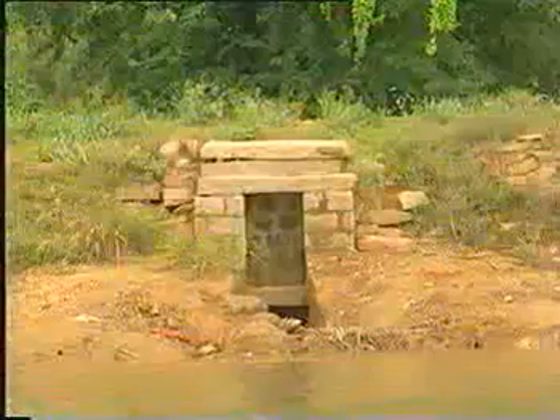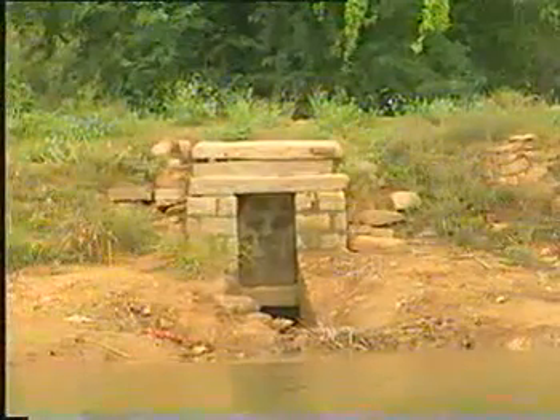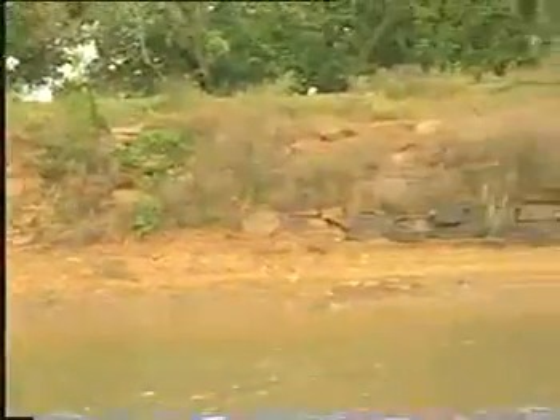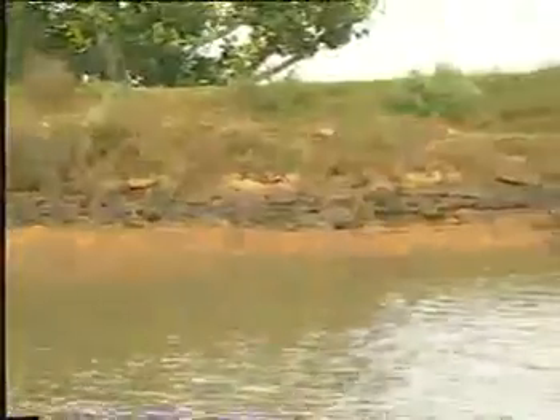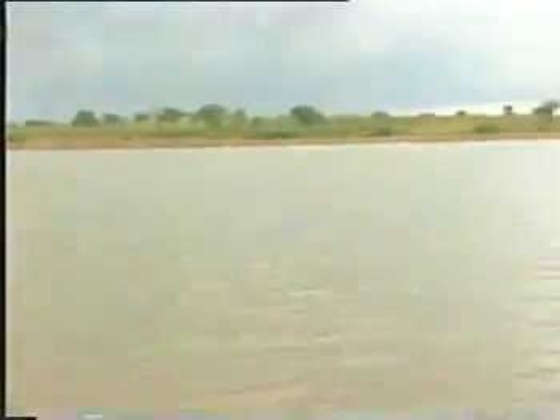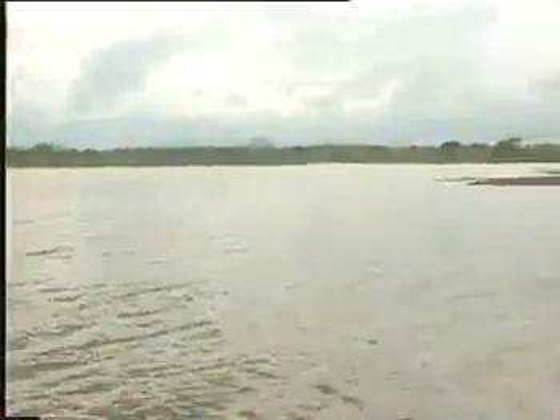In Adepalli village in Anantapur district, the village's surface irrigation tank was converted into a percolation tank. By sealing the sluice gates, the water is left standing in the tank and slowly percolates through the tank bed into the underground aquifers, raising the groundwater table in the area.